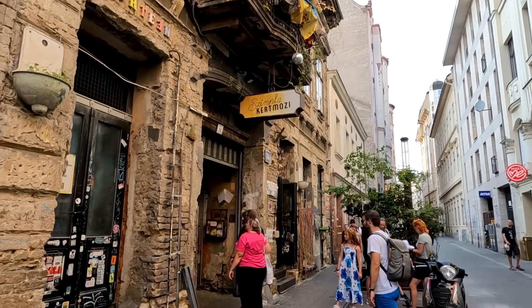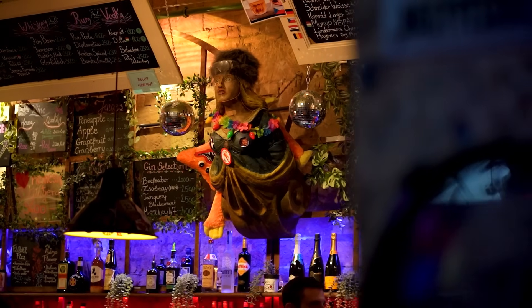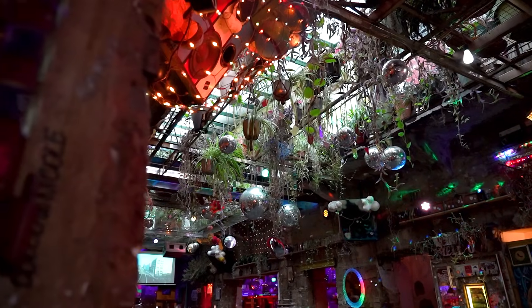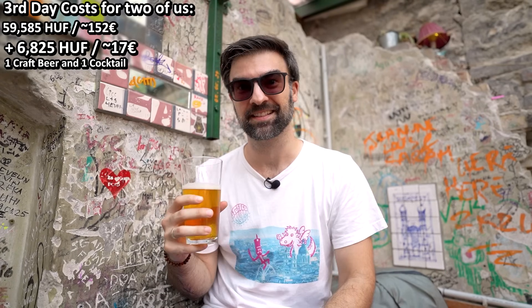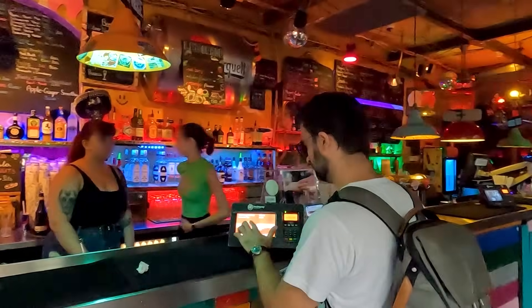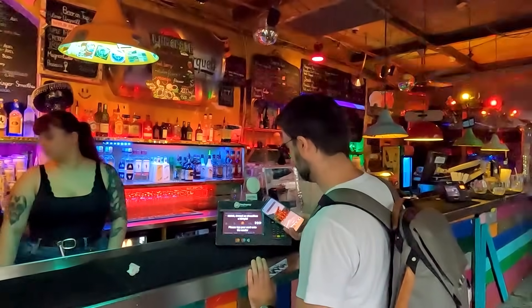Welcome to Szimpla Kert, one of my favorite ruin bars here in the middle of the city — the one that started it all with the ruin bar vibe. It's like taking a drink in a museum displaying artistic garbage. It's really fun to walk around; every single room has something fun to look at, and the drinks make it a perfect experience. One thing I would highlight: if you go to bars in Budapest, you may see tablets at the bar when you're paying, where you can set what percentage of tip you'd like to give, and only after that can you use your card. Make sure not to put in a very high number by mistake, because then you will be charged quite a lot of money.